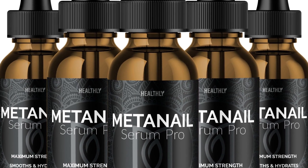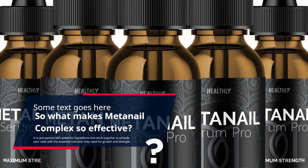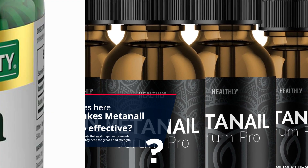What makes MetaNail Complex so effective? It is jam-packed with powerful ingredients that work together to provide your nails with the essential nutrients they need for growth and strength.